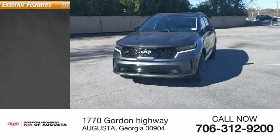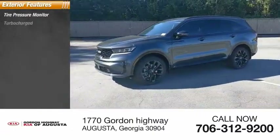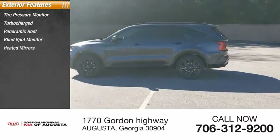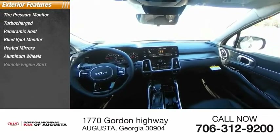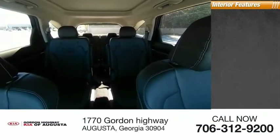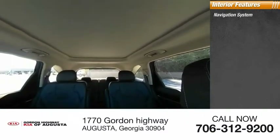Here are some of this vehicle's great options: tire pressure monitor, turbo charged, panoramic roof, blind spot monitor, heated mirrors, aluminum wheels, remote engine start, rear spoiler, power lift gate, brake assist.